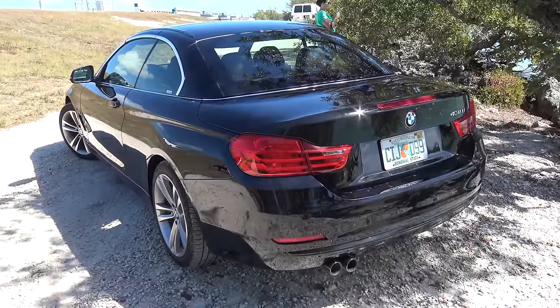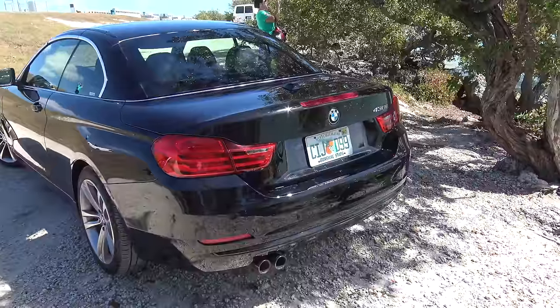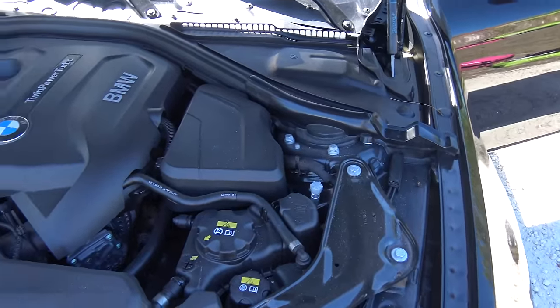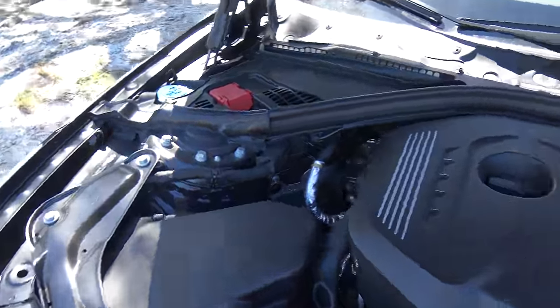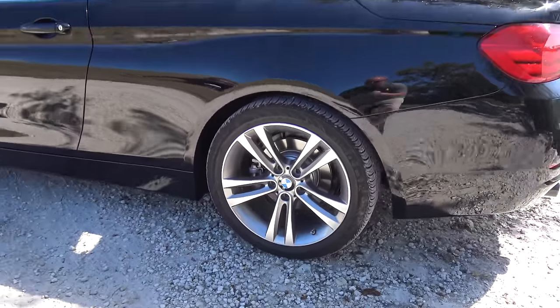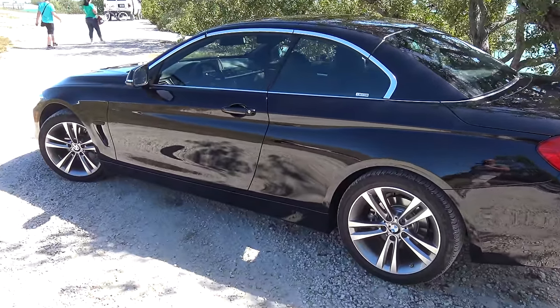For 2017, the 428i was replaced by the 430i that we're looking at here today. This one has a 2-liter 4-cylinder with 248 horsepower and 258 pound-feet of torque. It's rear-wheel drive — no xDrive on this BMW, and you don't really need it down in Florida either.